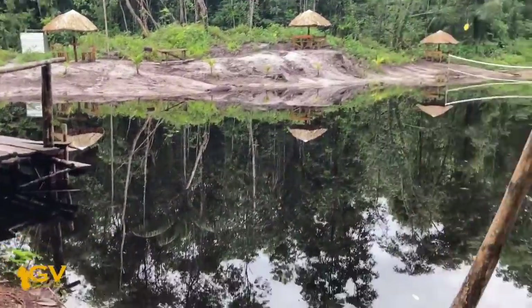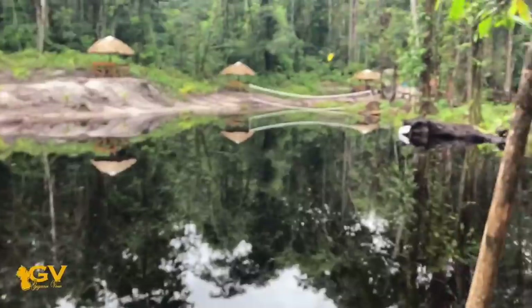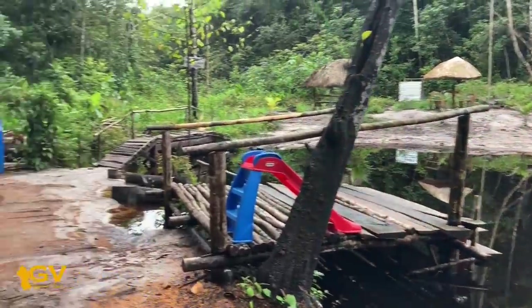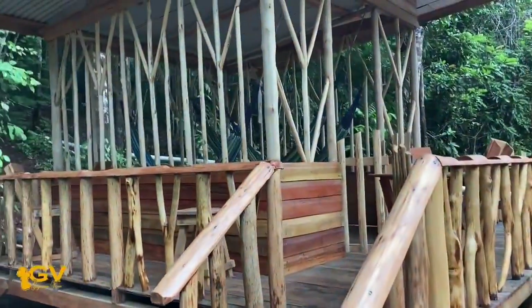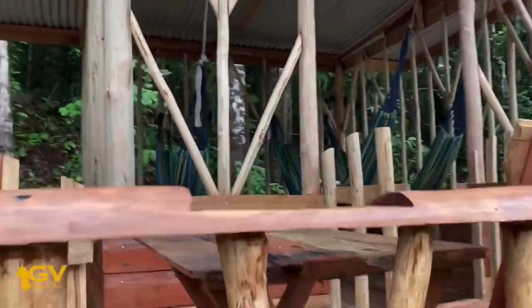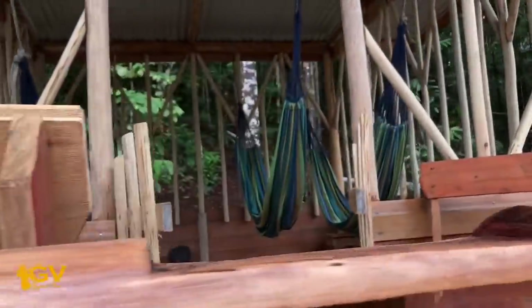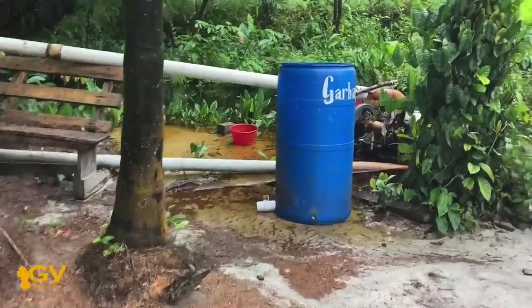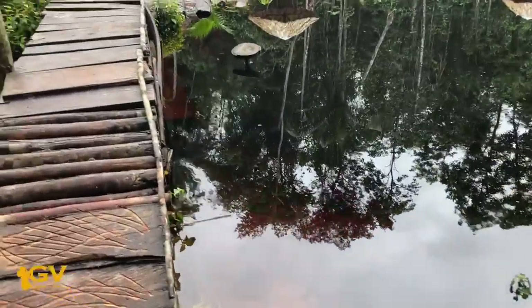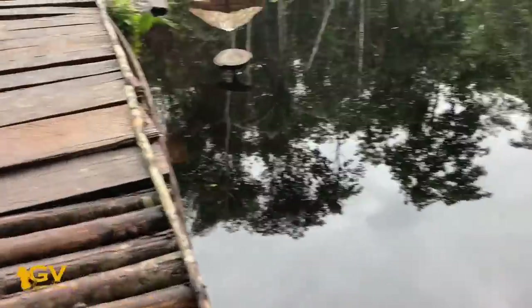So here we have the creek — it's a little creek here. We have a shed here, nice relaxing by the creek. This is beautiful, man. There you have the creek water, and you have a bridge here.